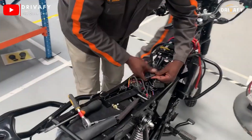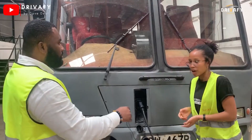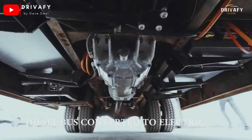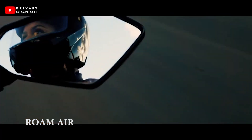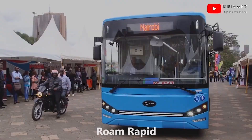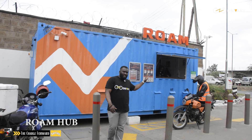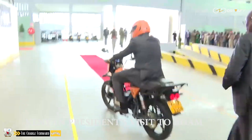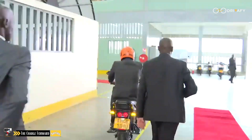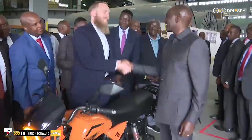Since the last time I visited Roam Electric in Kenya, many marvelous developments have taken place. I have witnessed the conversion of a diesel bus to electric, the introduction of Roam Rapid, and Roam Hub — a new service they have introduced. President William Ruto visited the Roam Electric facility and commended Roam for the good work done so far in the transition to electric mobility, encouraging them to do more.